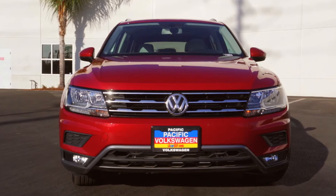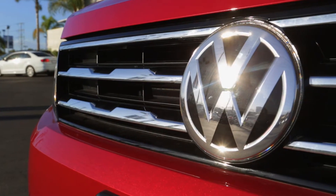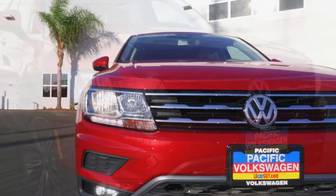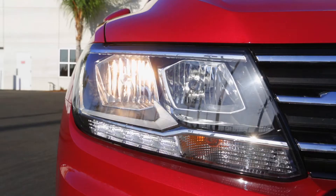The SEL trim is going to have almost a double-sided mirror. Inside of here we have a camera that's going to work for the front assist. As you can see here, the grille has been nicely accented with chrome. The LED lights are going to be standard on the Volkswagen Tiguan models, as well as the SEL.